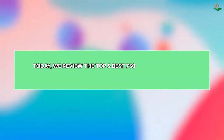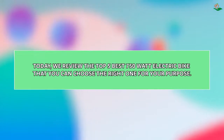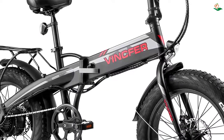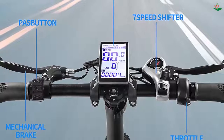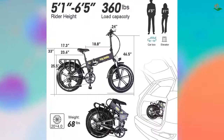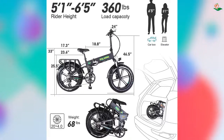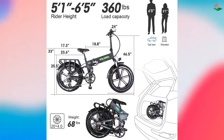Today we review the top 5 best 750W electric bikes that you can choose the right one for your purpose. After spending two weeks of research and consumer survey, we compiled this list. If you want more information and updated pricing on the products mentioned, be sure to check the links in the description below. Since you're new to the channel, don't forget to subscribe and click the alert notification. Let's get started.